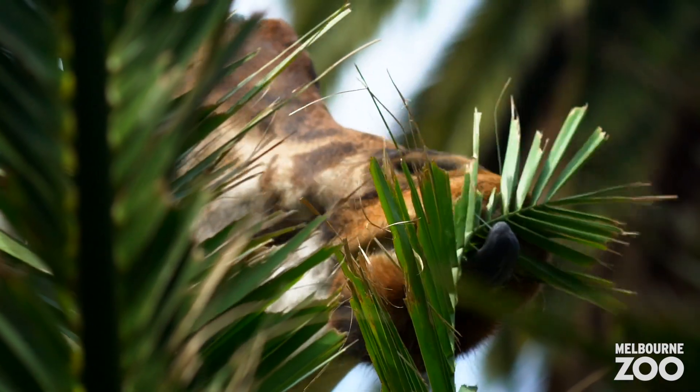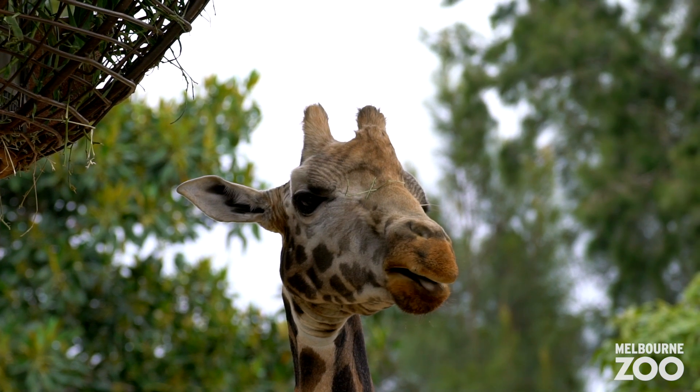It's very common in older giraffe — because they're browsers — that their teeth, as they get very old, wear out. And Twiga is a very old giraffe.